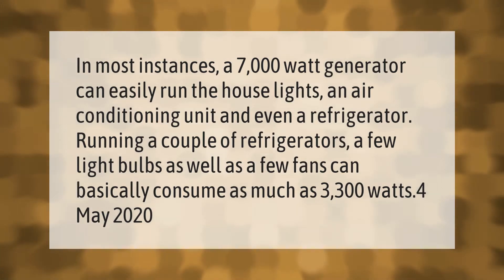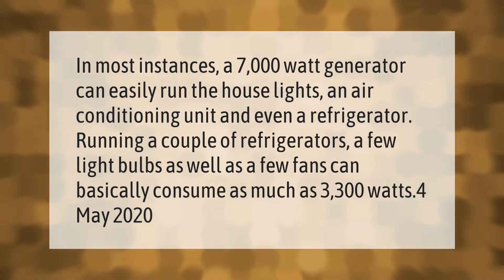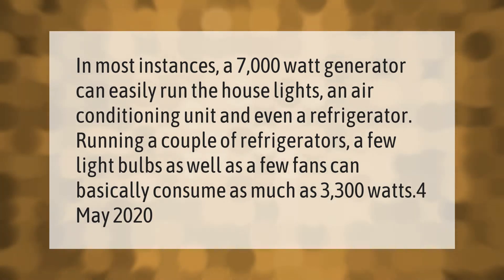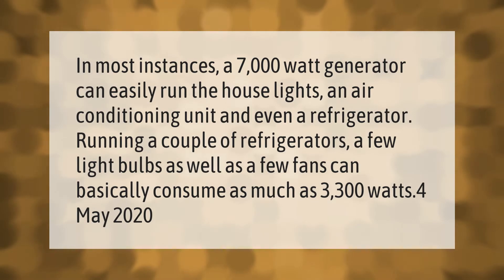In most instances, a 7,000-watt generator can easily run the house lights, an air conditioning unit, and even a refrigerator. Running a couple of refrigerators, a few light bulbs, as well as a few fans can basically consume as much as 3,300 watts.